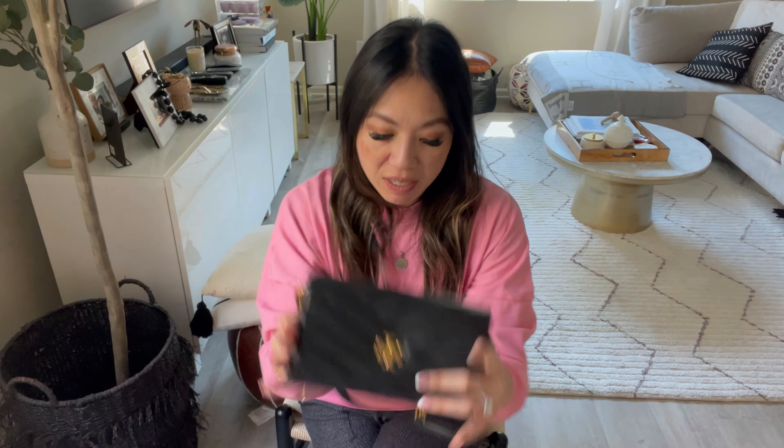So this is number two — the Tory Burch Kira wallet on chain. Just so you know, the Tory Burch wallet on chain, at least when I bought it, does not come with a dust bag. So I don't have a dust bag for that, but if you guys want to request one, I do have a lot of extra dust bags and I can put one in.